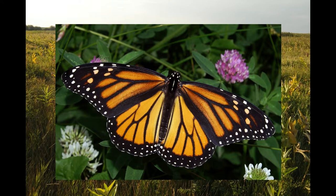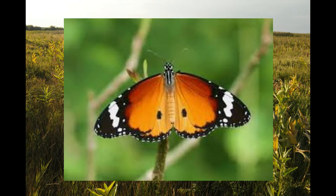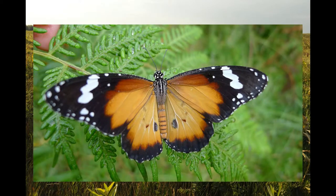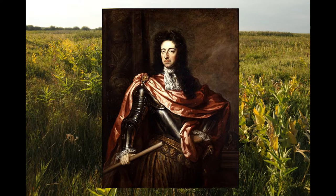The monarch butterfly, Danaus plexippus, belongs to the order Lepidoptera, which contains all butterflies and moths. The genus Danaus encompasses all tiger, queen, wanderer, and monarch butterflies, and is named after the great son of Zeus — a mythical king and founder of Argos. The species name plexippus is one of Danaus' nephews, the son of his brother Aegyptus. As for the monarch designation, it is believed that it was in honor of King William III of England, whose butterfly's bright orange color reflected his secondary title as the Prince of Orange.